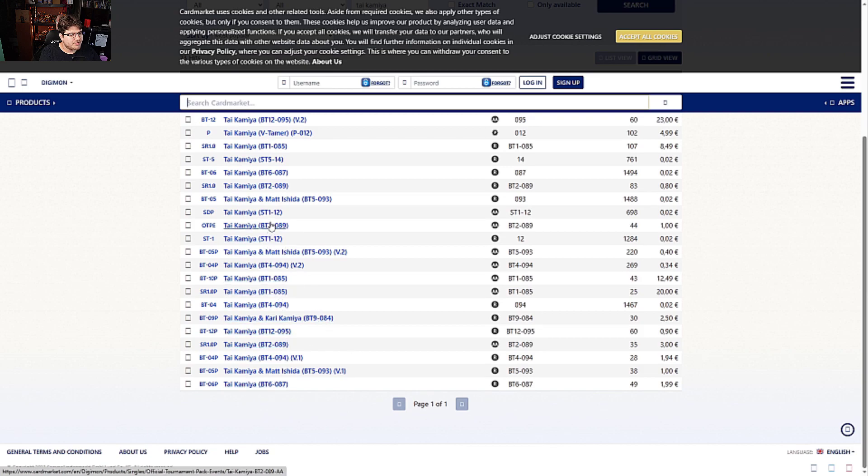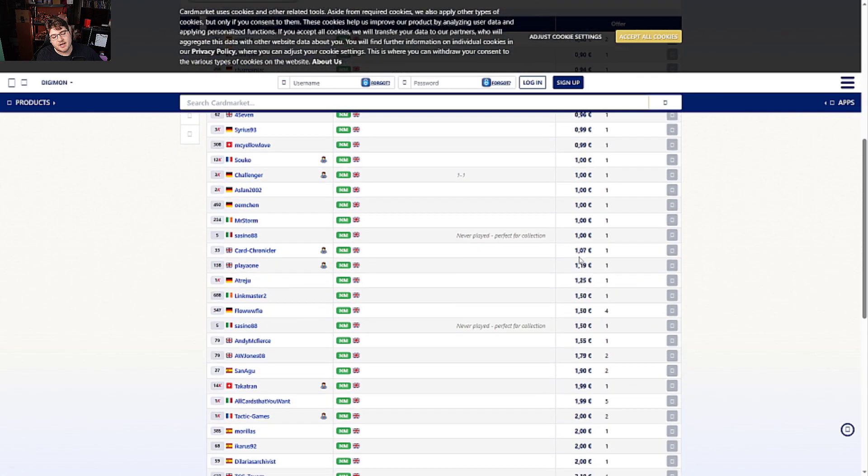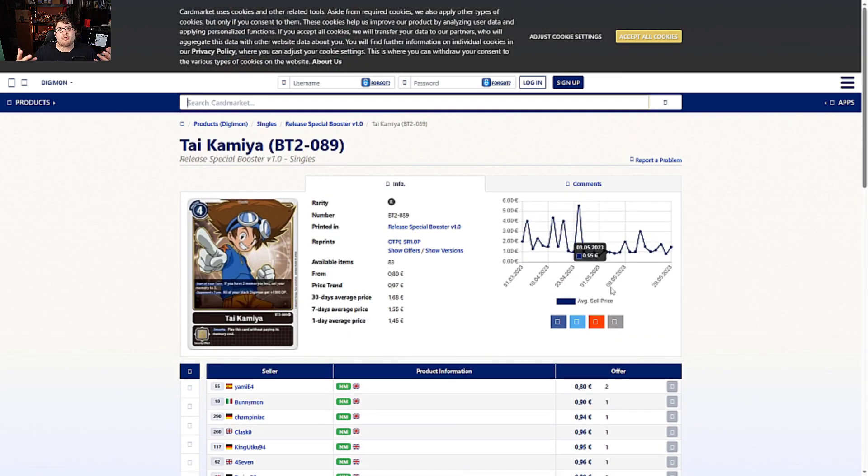Tai Kamiya from BT02 — on the Europe side it's looking like one to two euros. Not terrible, but definitely worth keeping an eye on. A good card all around with some decent profit to be made.